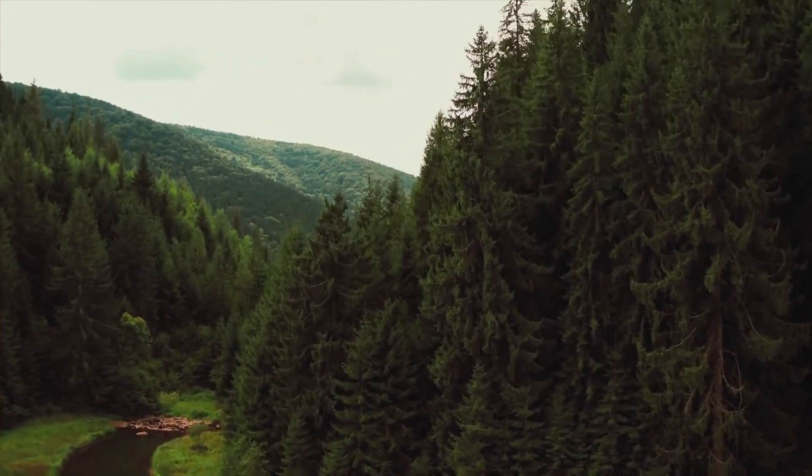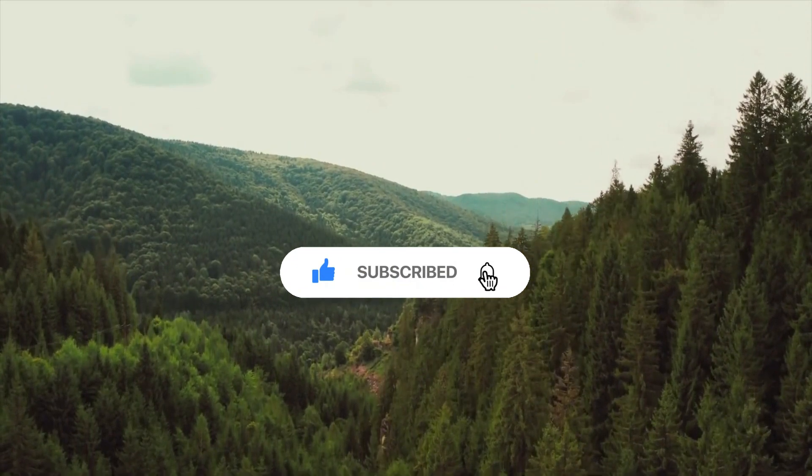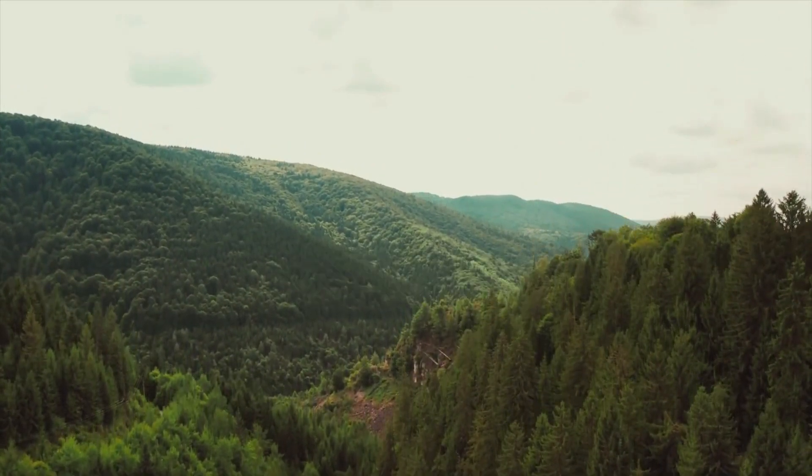By the way, if you like this kind of video, feel free to leave a like and follow us for more videos of this kind. We would like to finally reach 1000 subscribers.